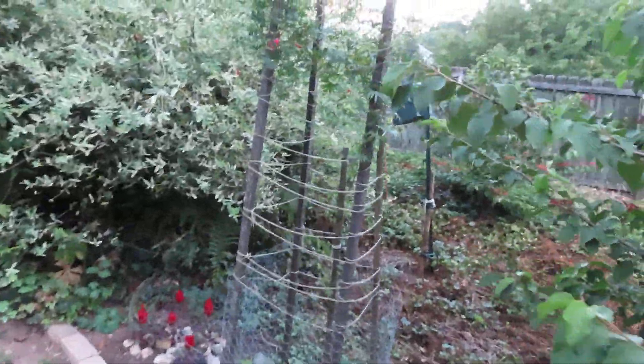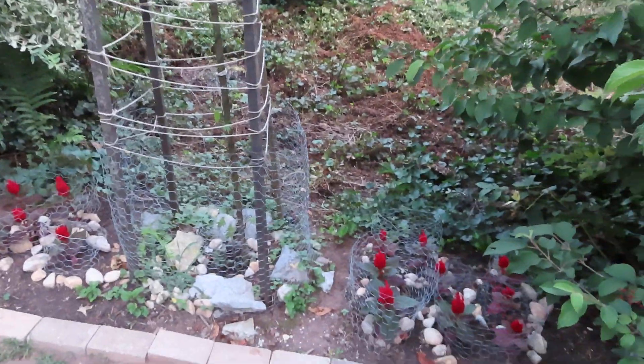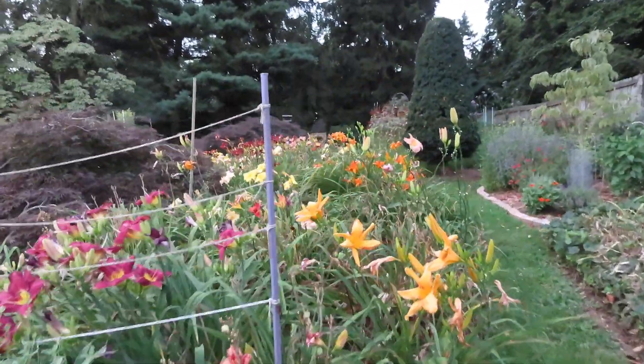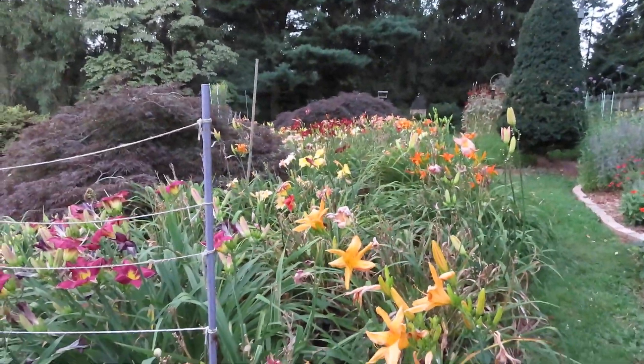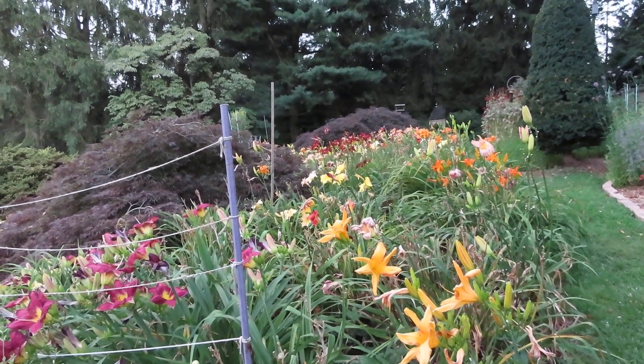Here's a cardinal vine, and as you can see there are a lot of daylilies that are blooming, but a lot of them are already finished blooming and some have not started yet.